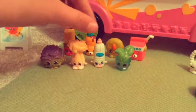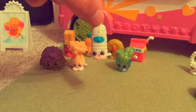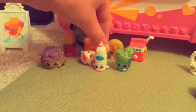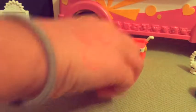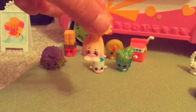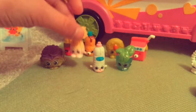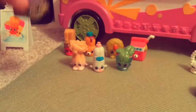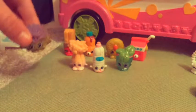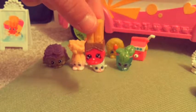Now I'm going to be showing you my Shopkins. This is a water bottle. This is celery. This is lettuce. This is french fries.